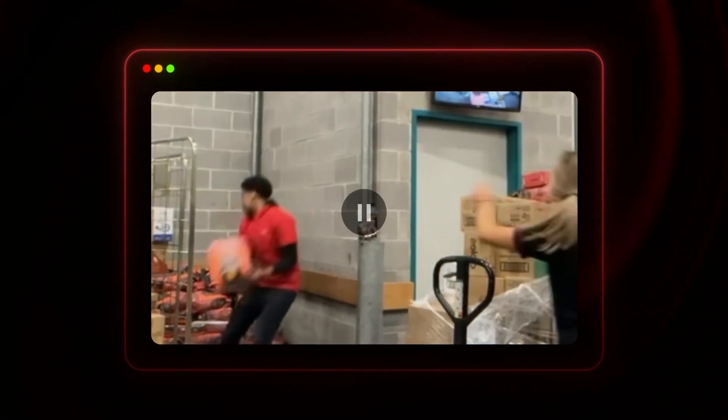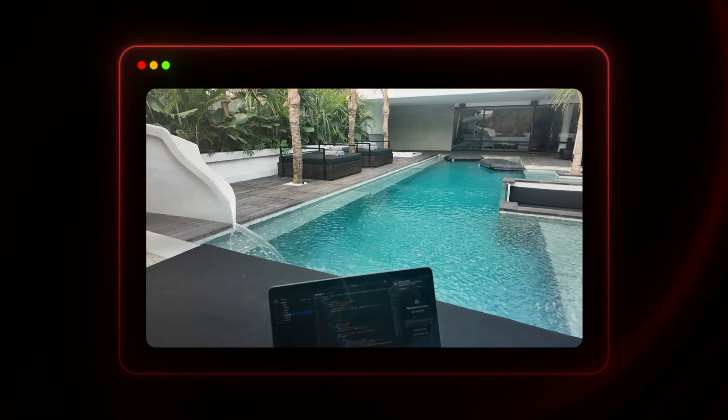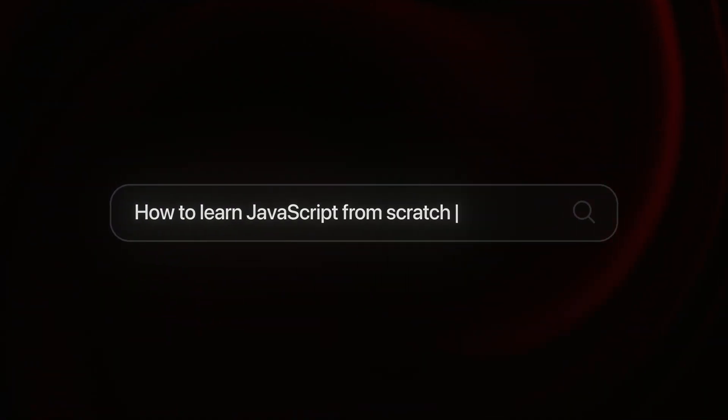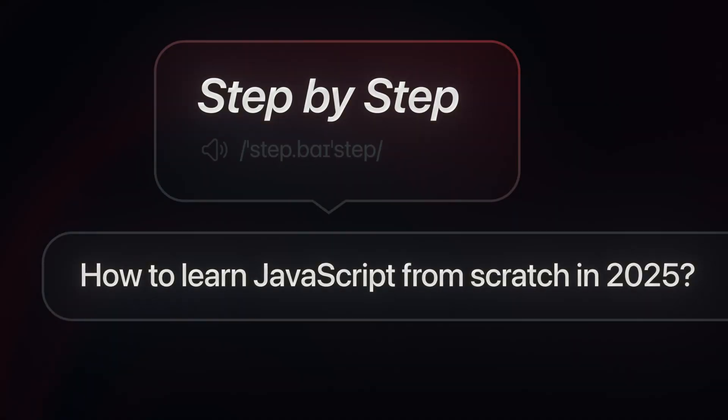I know exactly what you're going through because I started from zero myself — no degree, no tech background — just stuck in a job that I hated until I found the roadmap that led me to my first developer job. In this video, I want to show you exactly how I would learn JavaScript from scratch in 2025, step by step, and not just what to learn, but how to actually learn it in a way that moves you towards getting hired.